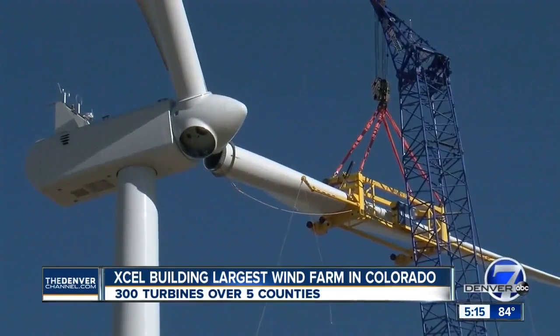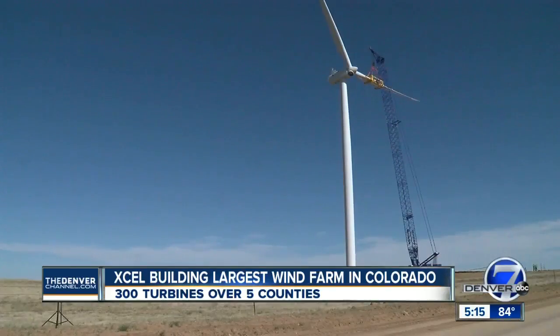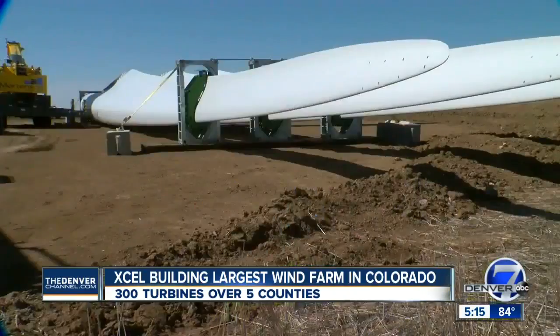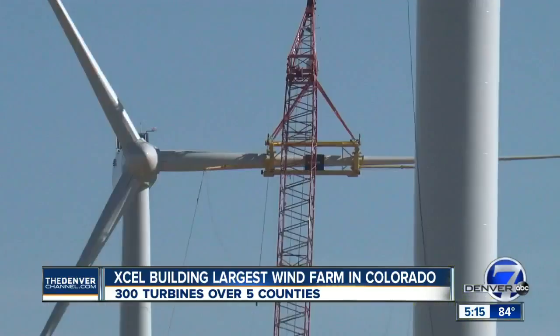Xcel Energy is building the largest wind farm ever constructed in Colorado — 300 turbines expanding over five counties, the single largest wind farm construction project in the country. All made in Colorado: the tower sections are built in Pueblo, the blades up in Brighton and Windsor. Delivered in eight pieces, it's a carefully choreographed dance putting them together.